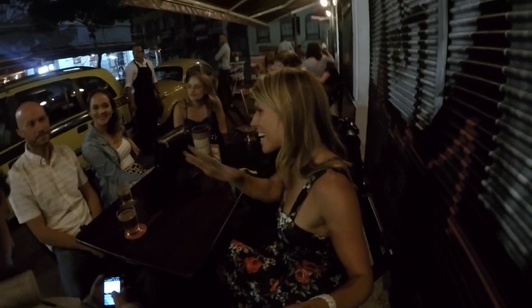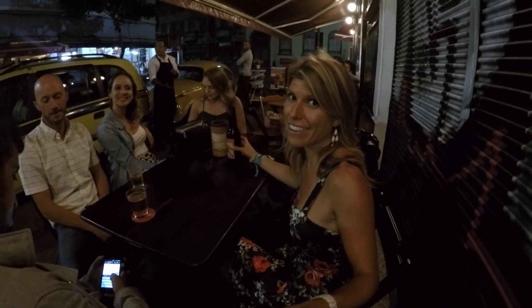Now we're in a taxi heading over to Lapa for some really good nightlife. It's 8:30 and we're in Lapa — hanging out on the street, trying the local beers. This is a cool neighborhood to go out at night and it's clearly awesome. Even on a Monday it's still super fun.